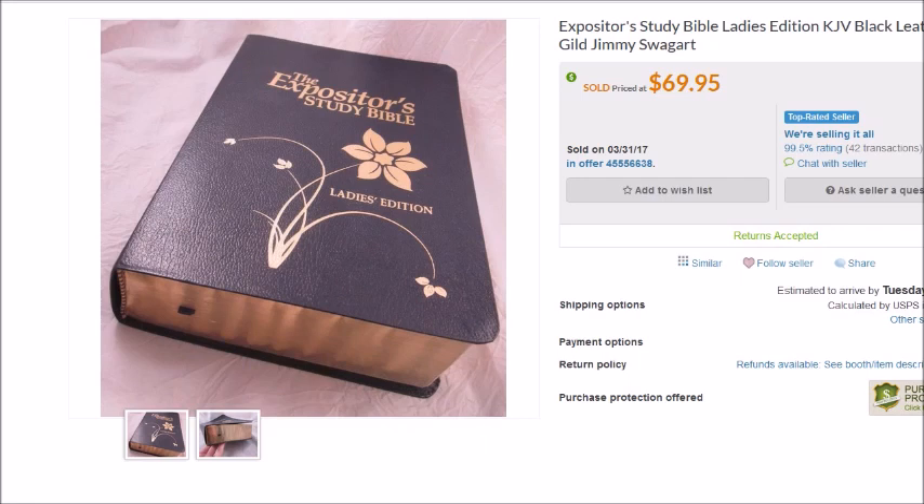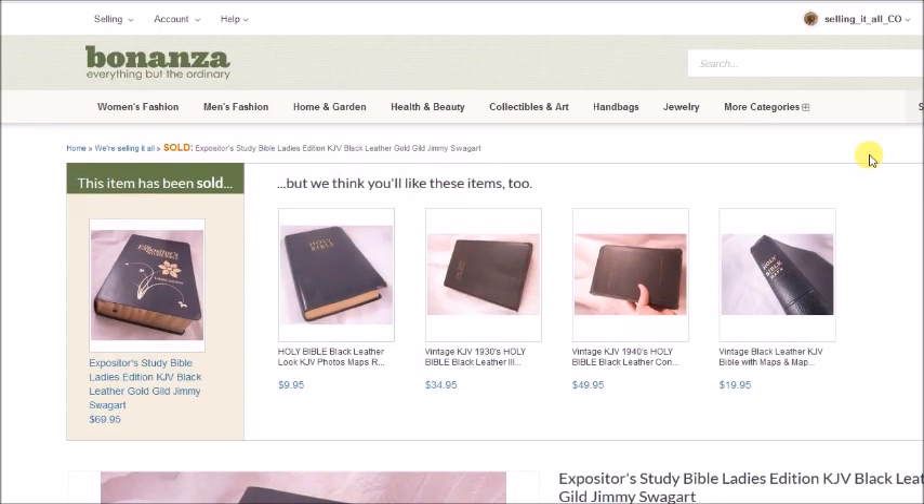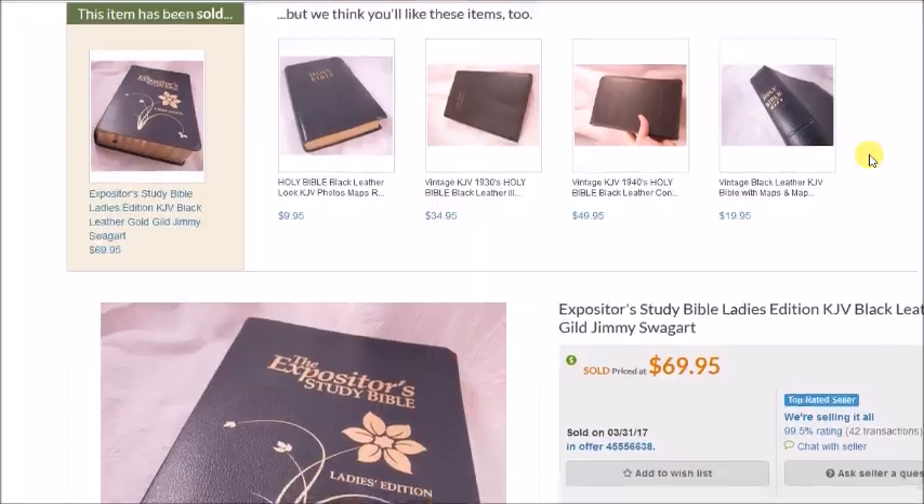Last but not least is another Bible — an Expositor's Study Bible, Ladies Edition that I showed in one of my haul videos. I paid $2.50 for this at the thrift store and it sold for $62.95 on Bonanza, with my profit after all fees and costs at $44.33. If you're not familiar with Bonanza, they take your already active listings from Amazon, Etsy, Shopify, and eBay and bring them in — it's basically effortless. Check out my video if you're interested in learning more.